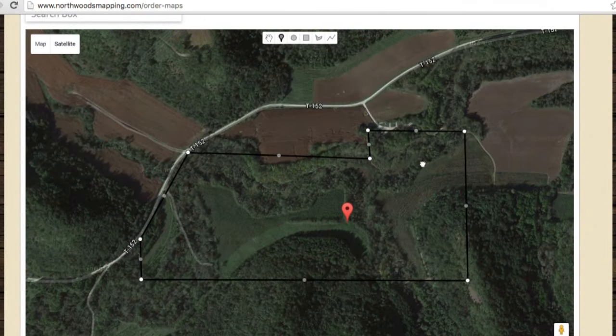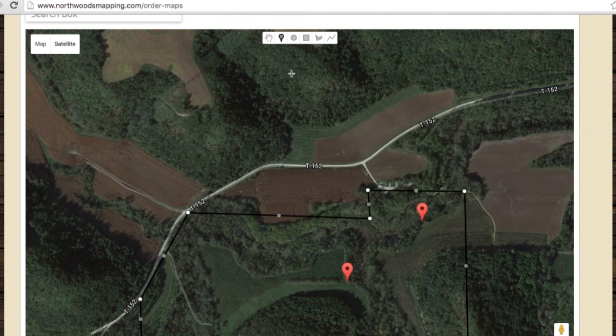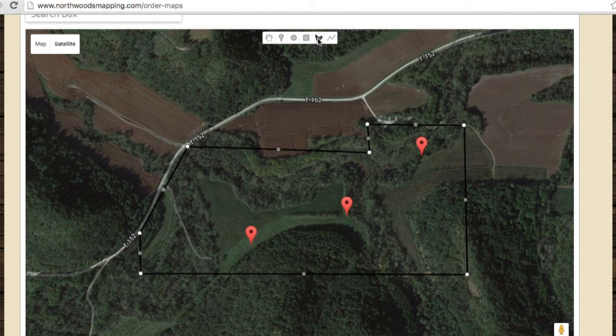Once the property is outlined, you can begin to mark stand sites by using the marker tool. You can then use the circle, square, or shape tool to mark your food plots or any other points of interest.